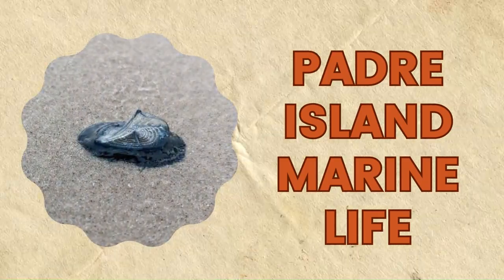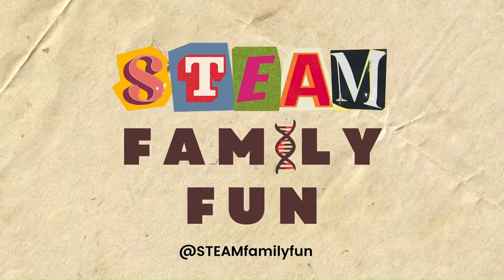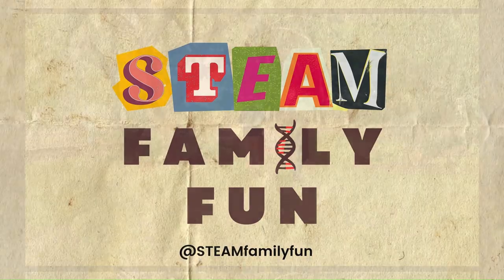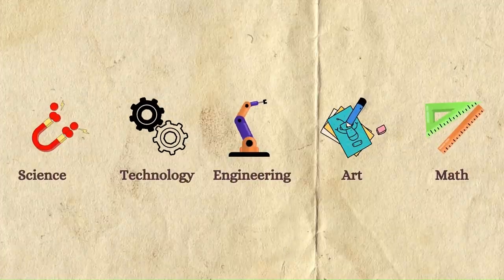Our next adventure is exploring Padre Island marine life — there are so many creatures on the beach! Welcome to Sea Family Fun. We are a busy family of four, deep in the heart of Texas, exploring the world with science, technology, engineering, art, and math activities.